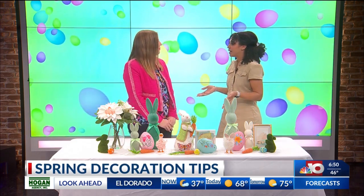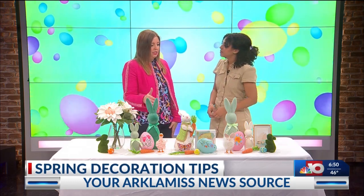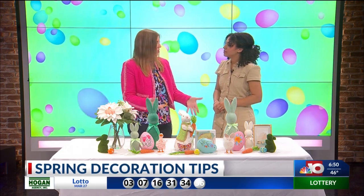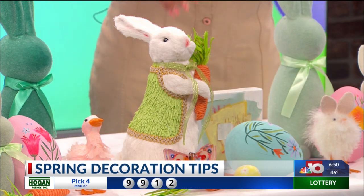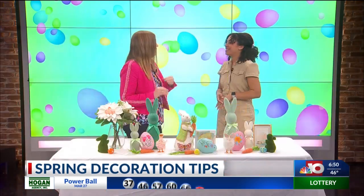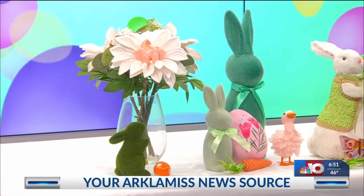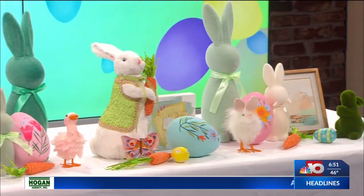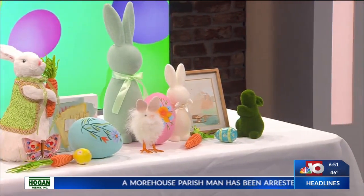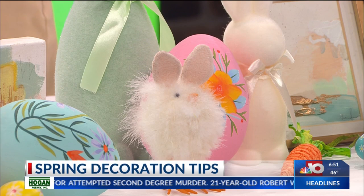And then the carrots and the eggs — that just brings in Easter, what we're celebrating right now. But then it's easy to take those away and have your backdrop be the lighter colors that can transition into summer. I keep telling her how obsessed I am with these little bunnies, they are so cute. Texturing is always the key. Whenever you mix different textures, it adds so much visual interest. You've got the little fuzzy bunnies, and then the carrots that have more of that yarn texture, and then the eggs are more smooth. Anytime you mix the textures, it just creates visual interest.